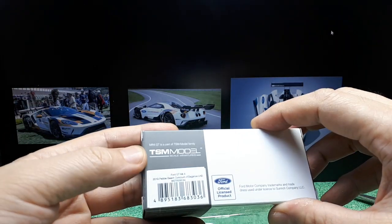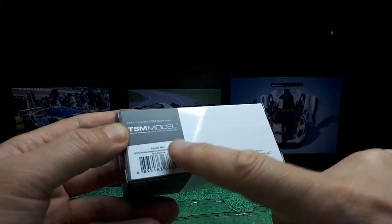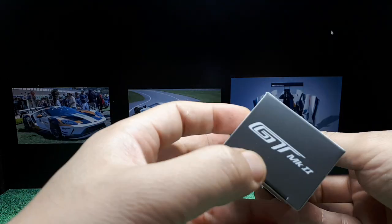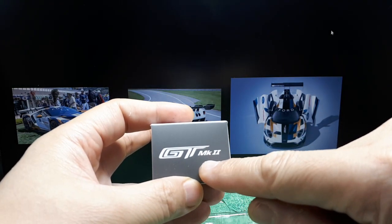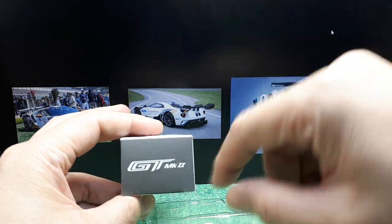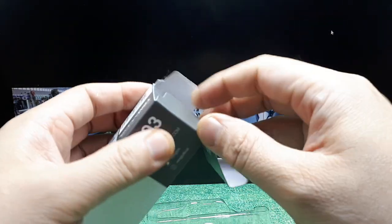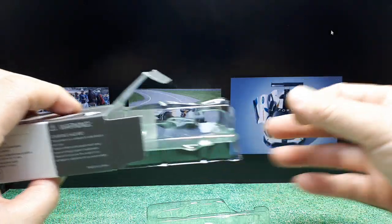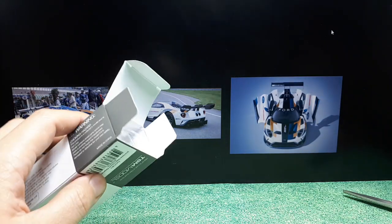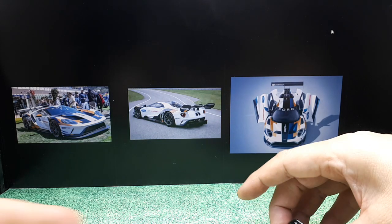There's a sticker on it — I'm not sure if that applies to the chase version or just the regular white version, or maybe because this is the left-hand drive version. There's a nice new trend in Mini GT where they put the name of the car on the side, so you can stack these all up in a box and find it easily instead of having to line them up face-out. The packaging also has a secondary clamshell — one just for side display and one that actually covers the majority of the model. Great packaging overall.